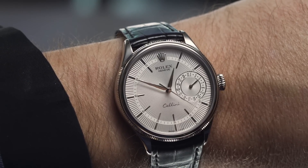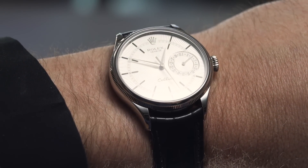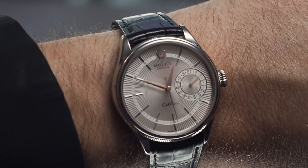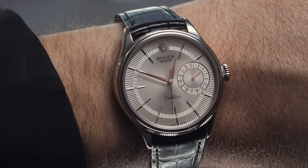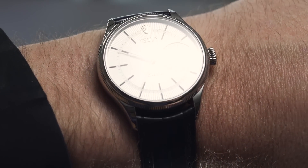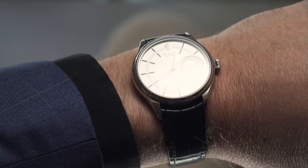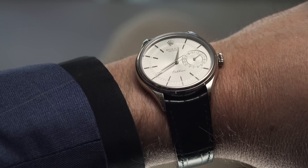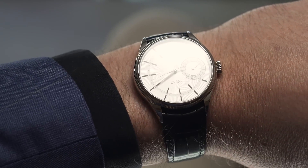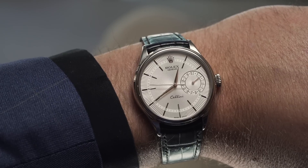The Cellini Date is one of the very few Rolex models in their history to feature an off-center date dial, which also has the same machine engraved guilloche, though in a tighter concentric pattern, giving the dial a focal point. The Rolex Cellini Date is a dress watch with a point of difference, and that is this dial. The price of the Rolex Cellini Date is 22,600 Australian dollars.